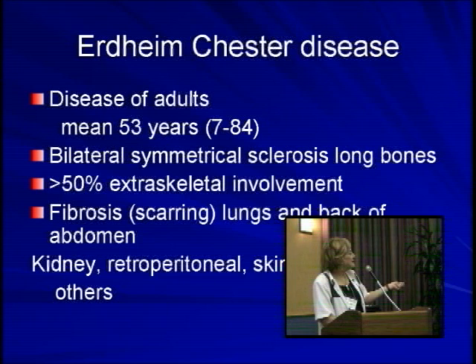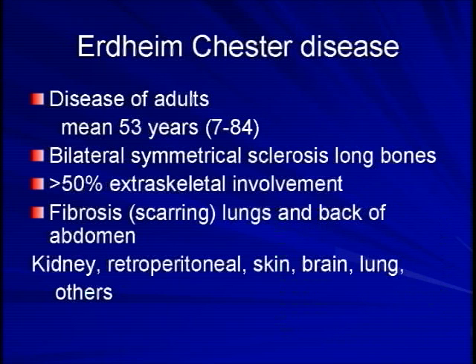The problem is not the bone so much, although bone pain is a major issue in these patients. But the disease causes scarring of the lungs just as it causes thickening of the bone. You get the same sort of fibrous scar tissue occurring in the lungs and at the back of the abdomen, catching the kidneys and the outflow tract of the kidneys. Many of the patients that die — and unfortunately there is a high mortality from this condition — die from kidney failure or lung failure.